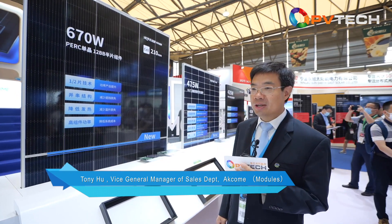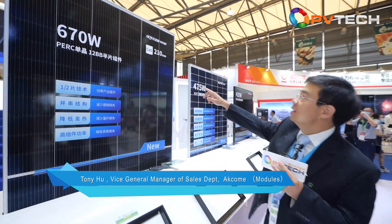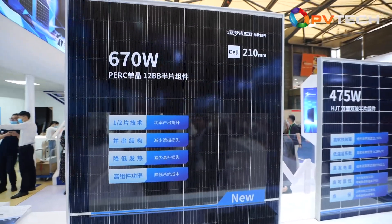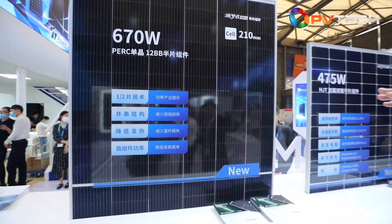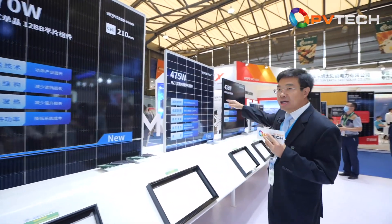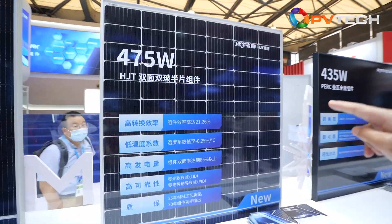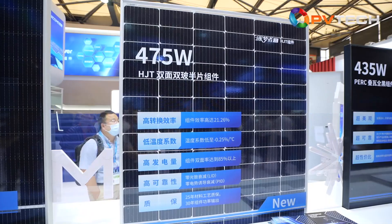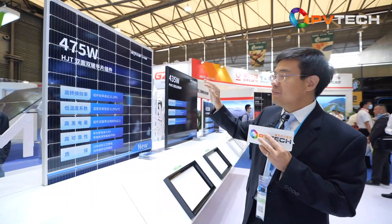Let's now take a look at the company's module products. Can you give us an introduction? For the PV panels, we mainly concentrate on HJT panels. Here you can see our standard panel with 210mm G12 wafers, which can achieve 670-watt output. And here is the HJT panel we are working with — with a standard PERC panel we can achieve 450 watts.